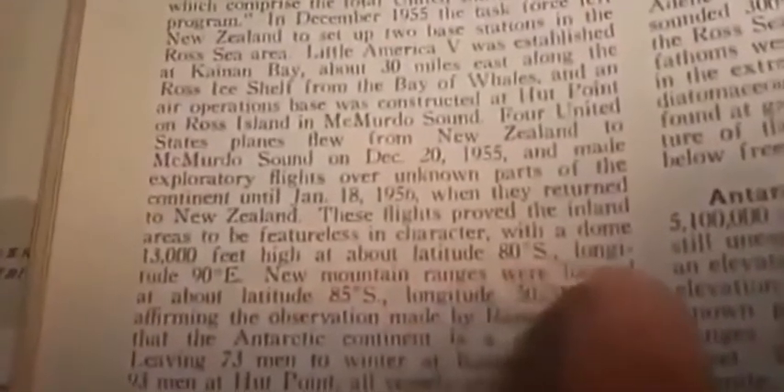We're going to flip to the Antarctica and see what the Encyclopedia Britannica from 1958, before the Antarctic Treaty, says is there. You won't find this in the new encyclopedias because the governments banned them, but what I want you to notice right here is — notice how it says: the flights proved inland areas to be featureless in character with a dome 13,000 feet high at about latitude 80 degrees south, longitude 90 degrees east.